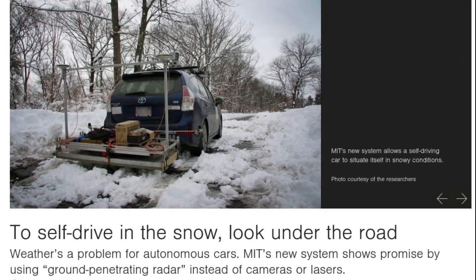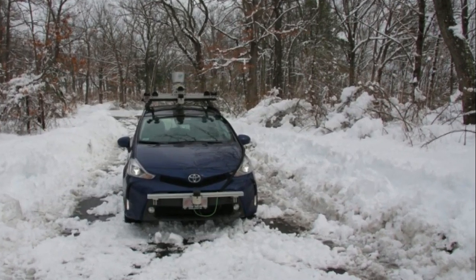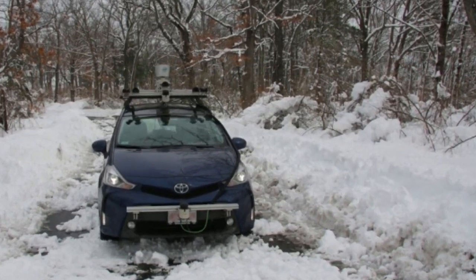MIT's new system allows a self-driving car to situate itself in snowy conditions. Car companies have been feverishly working to improve the technologies behind self-driving cars, but so far, even the most high-tech vehicles still fail when it comes to safely navigating in rain and snow.